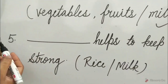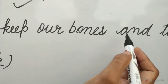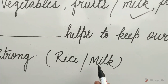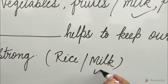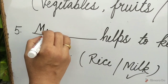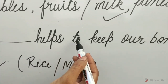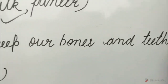Question 5: Dash helps to keep our bones and teeth strong. Options are rice or milk. Guess children, which option will be correct? Yes, it is milk. So write, fill in the blank: milk. Milk helps to keep our bones and teeth strong.